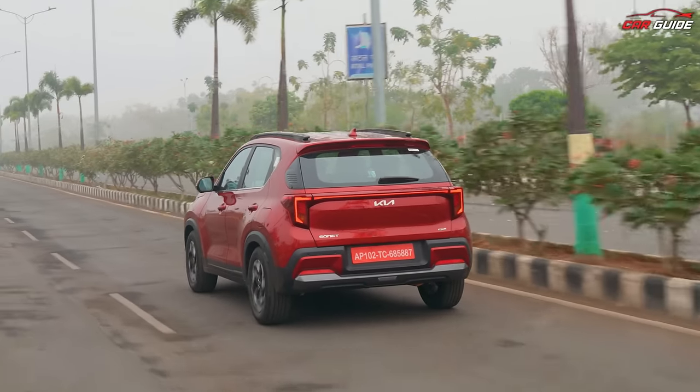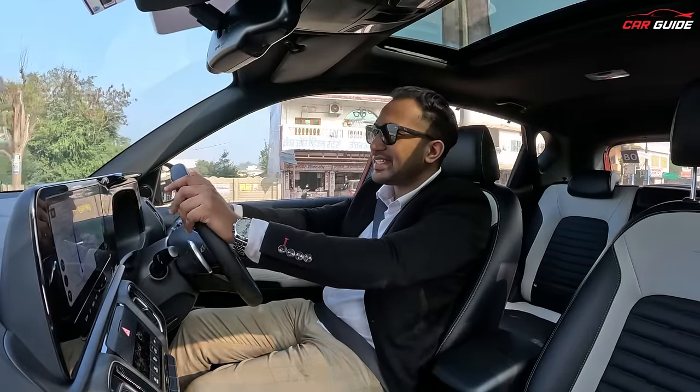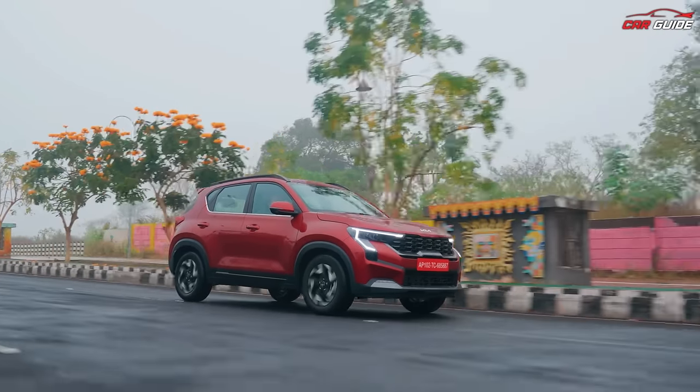The highway stability is very good. You have real confidence thanks to the stiffness of the setup. If you are driving at triple-digit speeds — 120 to 140 kmph — the car handles it very well with no drama.